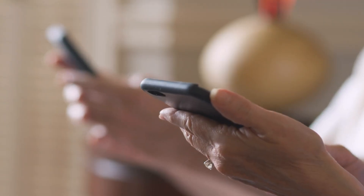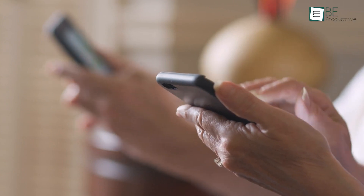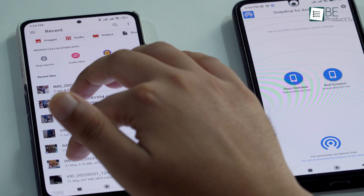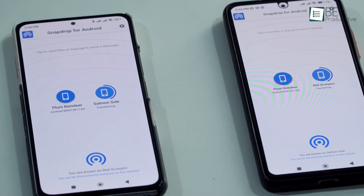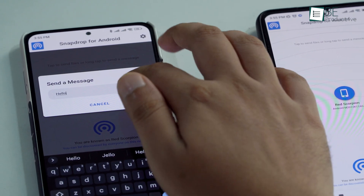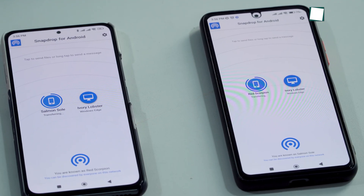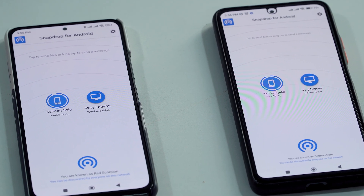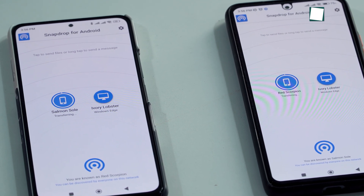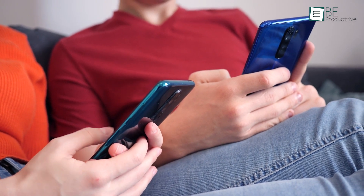Sharing files on different devices can be a real pain, but not anymore. With SnapDrop, you can seamlessly send files across multiple devices — just make sure you're on the same Wi-Fi network. Other than sharing files, you can also send messages for fun. The user interface is pretty minimalistic and you can switch between dark and light themes. Best of all, no sign-up is required and you don't have to provide any unnecessary permissions.